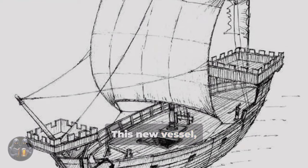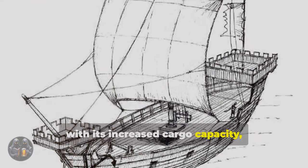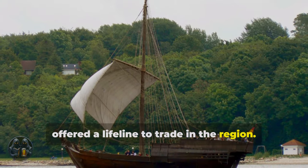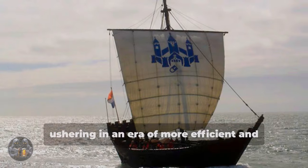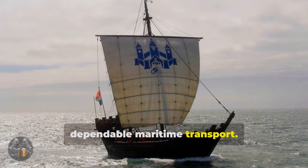This new vessel, with its increased cargo capacity, offered a lifeline to trade in the region. The cog's arrival marked a turning point, ushering in an era of more efficient and dependable maritime transport.